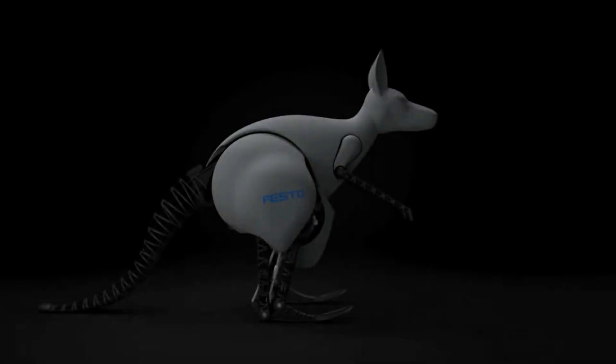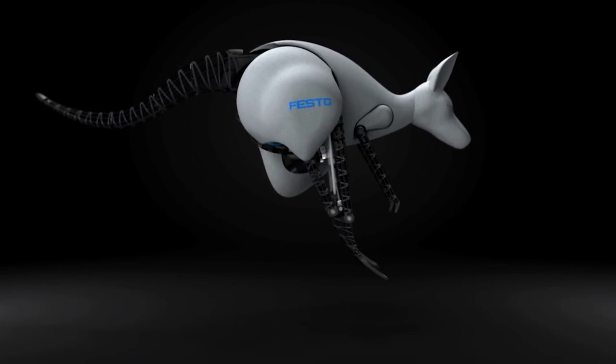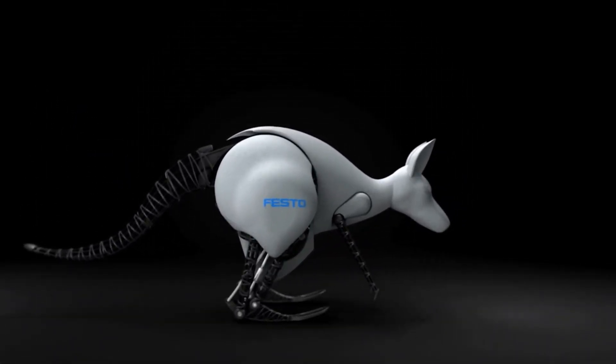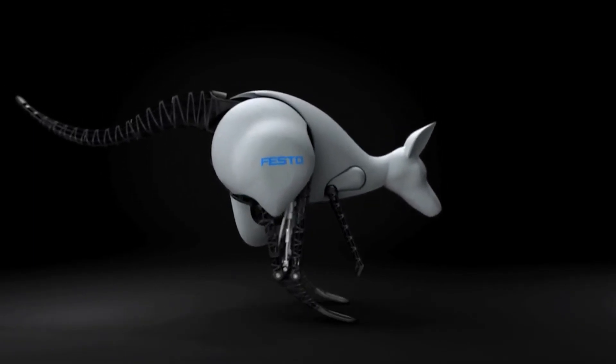It communicates with a wristband that records the movements of the user and sends the signals via Bluetooth to the controller of the robot. Bionic Kangaroo is inspired not only by the natural role model of the kangaroo, but also by the vision of the future, where intelligent components can work together as a networked system.